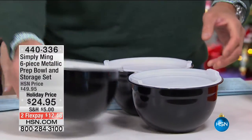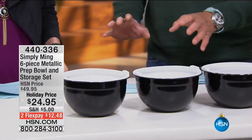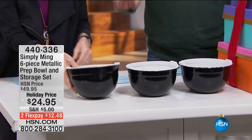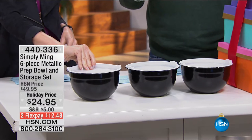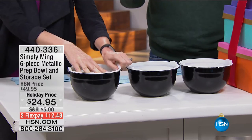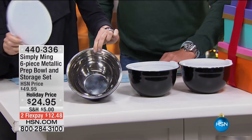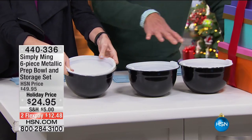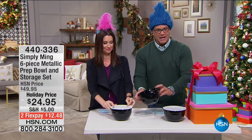Check these out — these are amazing for anybody that loves to cook throughout the holiday season. These are Ming's metallic prep bowls with built-in storage. They come with lids — you get the four-quart and the 3.2-quart, which is a 16-cup bowl and a 12.8-cup bowl. You actually get all three pieces of the bodies and then three lids to go with it.